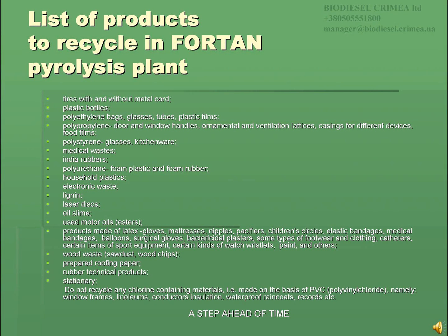Do not recycle any chlorine-containing materials, for example those made on the basis of PVC — polyvinyl chloride — namely: window frames, linoleum, conductors, insulation, waterproof rain cords, records, and many others.